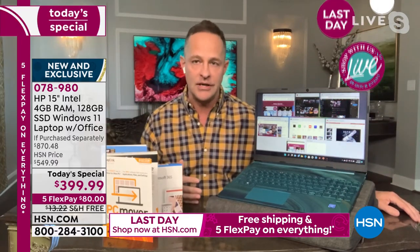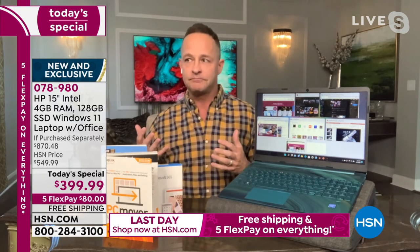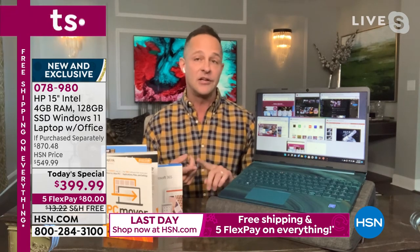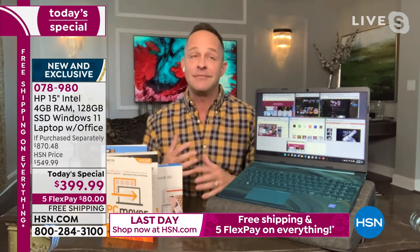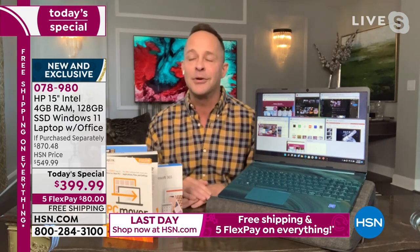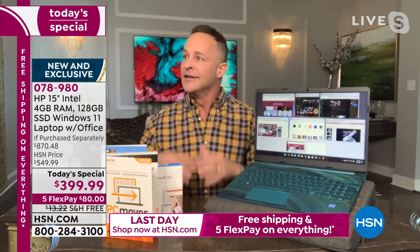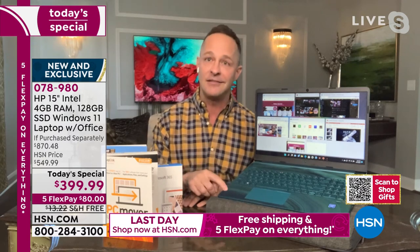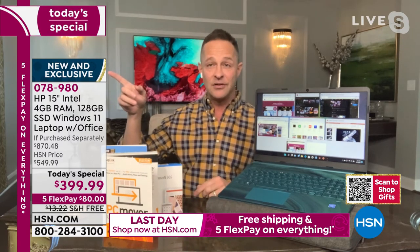HP is the number one selling brand at HSN — even above all the great beauty, kitchen, and fashion. HSN works so hard for you, and we at HP work really hard to make HSN happy because they sell so many computers in a day. HP makes computers with many great processors, but only makes one computer with the number one processor, which is Intel. The Intel Celeron processor is built for fantastic everyday computing — email, surfing online, watching movies, streaming, and gaming. Smooth-running apps, great web browsing, and a 10-and-a-half-hour battery life.